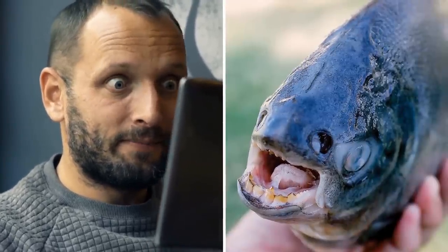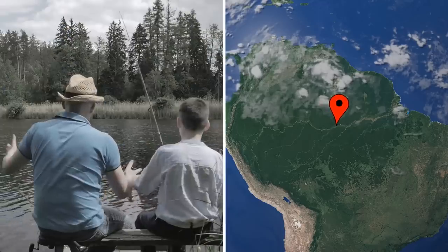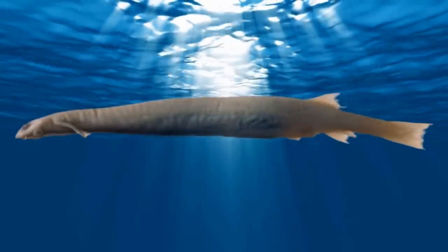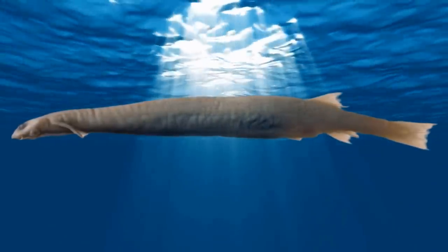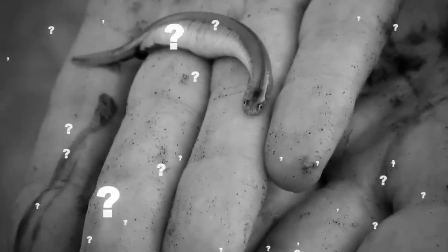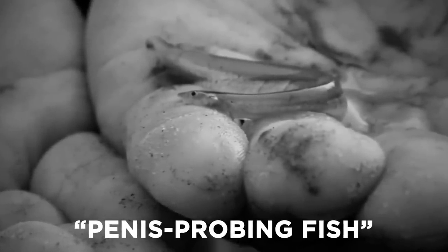Candiru. To all the men out there, if you thought the Pacu was your biggest worry, you've clearly never heard of the Candiru. If you were to visit the Amazon rivers and hear the locals telling stories about this fearsome creature, you'd be forgiven for thinking it was some Goliath sea beast. In fact, the Candiru, more scientifically known as Vandellia serosa, is no bigger than a human thumb and about an inch and a half long, and it certainly doesn't look threatening on first glance. Its nickname is the penis-probing fish.